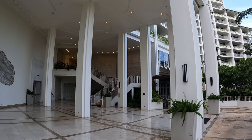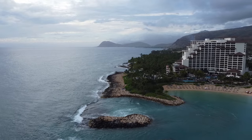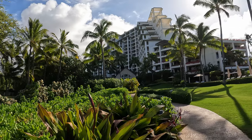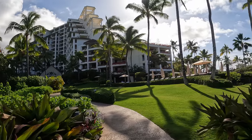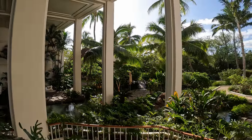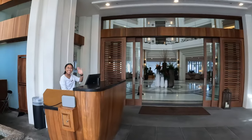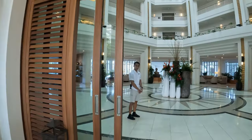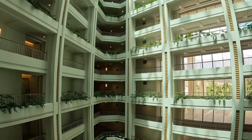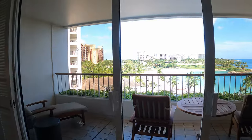We stayed at the Four Seasons Resort Oahu at Ko'olina, located on the shores of Oahu's western coast. This five-star resort feels like an oasis. Ko'olina actually means 'place of joy' in Hawaiian, so of course we enjoyed our stay here. The staff are incredibly nice and helpful with anything you need — you are greeted with smiles as you walk into the lobby. We checked into our room and had a balcony with a great view.